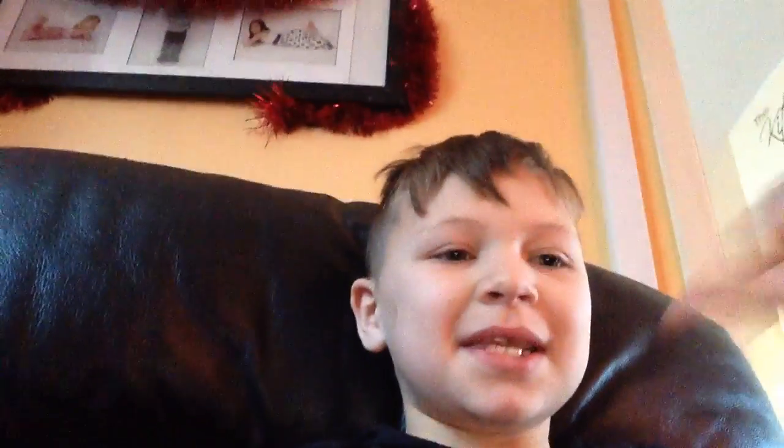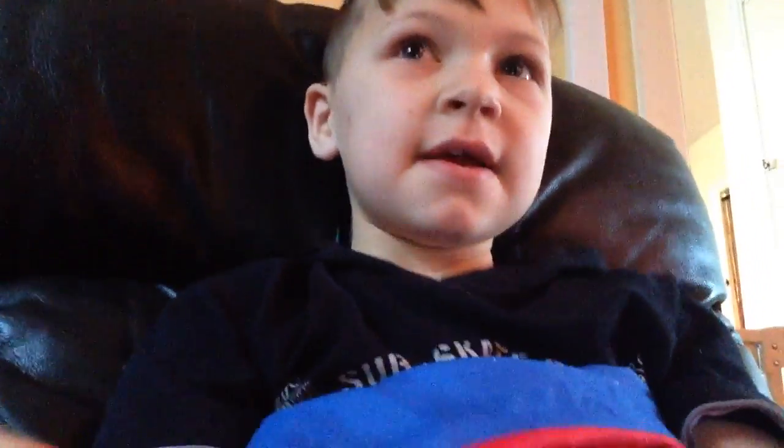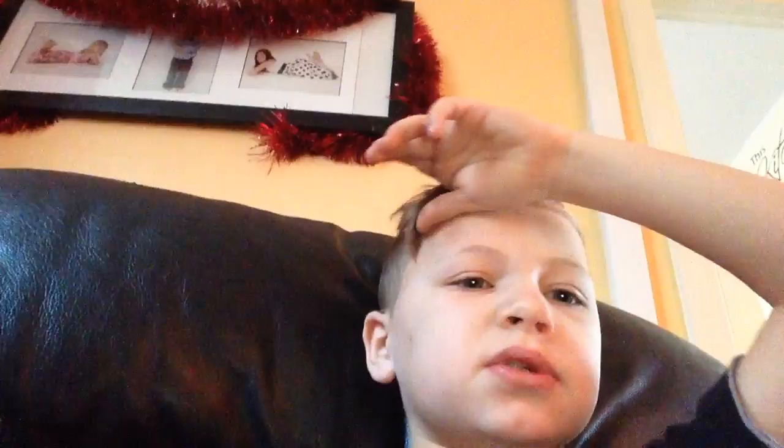Hi guys, Lewis here and today I'm going to be showing you a front room tour. I haven't done a front room tour on my account, but I've done it on a different account — I can't remember what it's called. And it's all Christmassy in our front room, so let's get started.